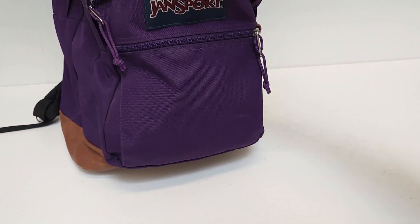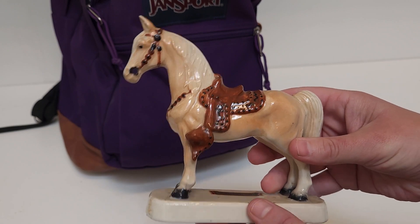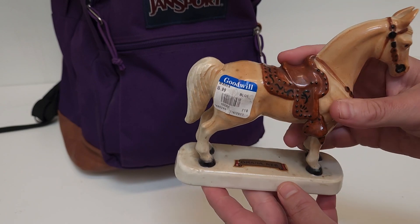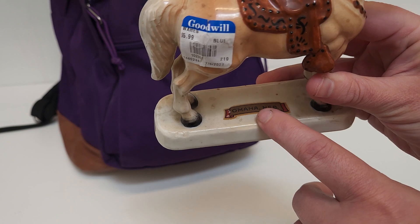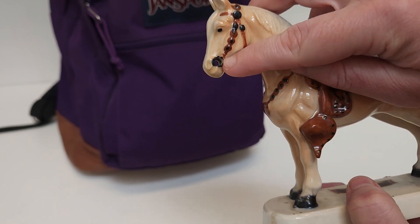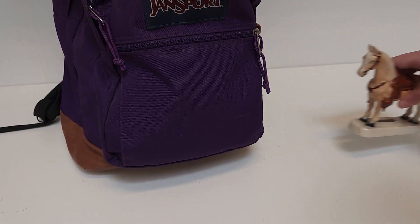First thing, we have this horse. I don't know how useful this horse will be for me, but I liked it. It's a nice pottery. It has a little Omaha, Nebraska sticker on it, which I just thought was funny. It even has a hole where I guess you're supposed to put a little bridle, or whatever that thing is called.